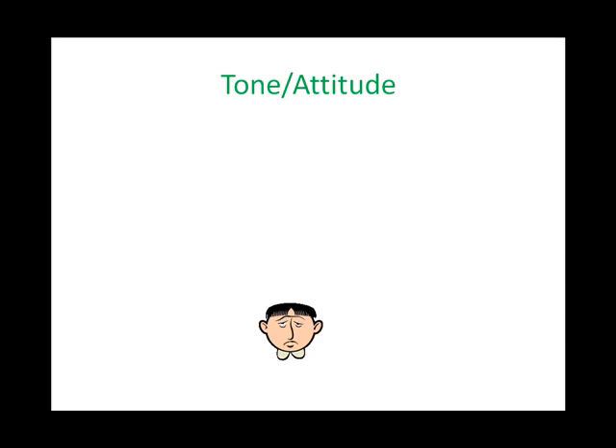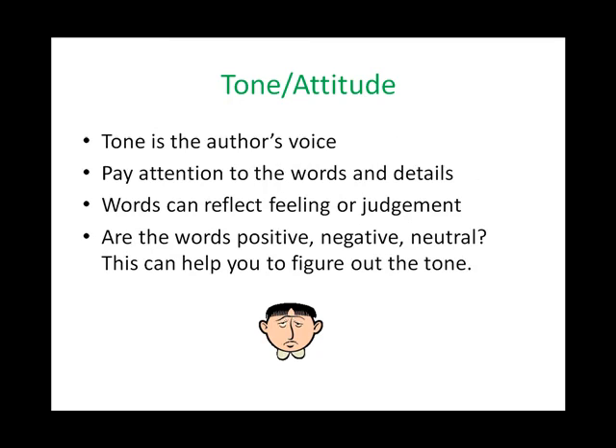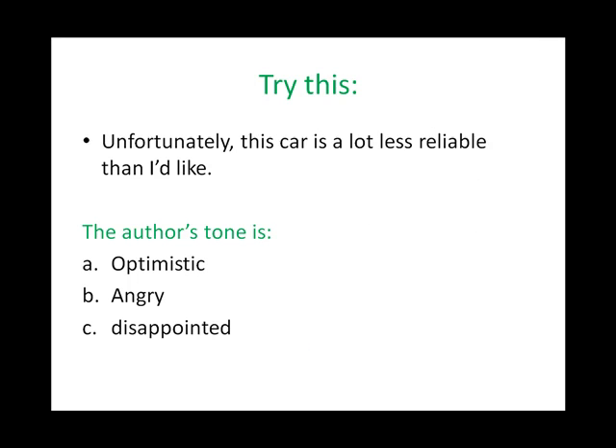Tone or attitude. You may be asked questions regarding the author's tone or purpose. Think about how the author would sound if he or she were speaking. Remember, tone is the author's voice. You need to pay attention to the words and the details. Words can reflect feeling or judgment. Ask yourself, are the words positive, negative, or neutral? This can help you figure out the tone. Let's try this: 'Unfortunately, this car is a lot less reliable than I like.' The author's tone is A. optimistic, B. angry, or C. disappointed. The correct answer is C — the fact that the author used the word 'unfortunately' indicates that he is disappointed.